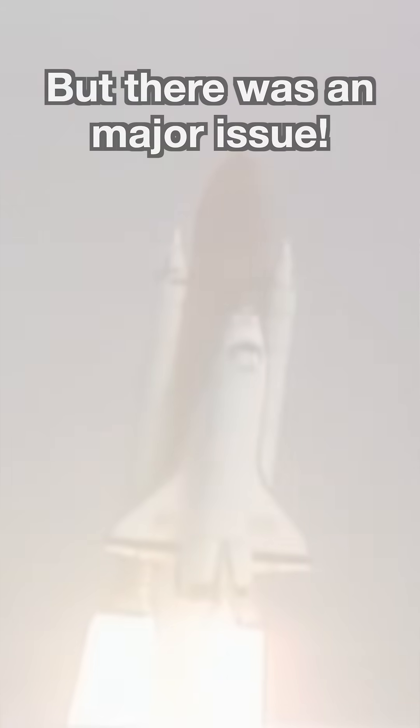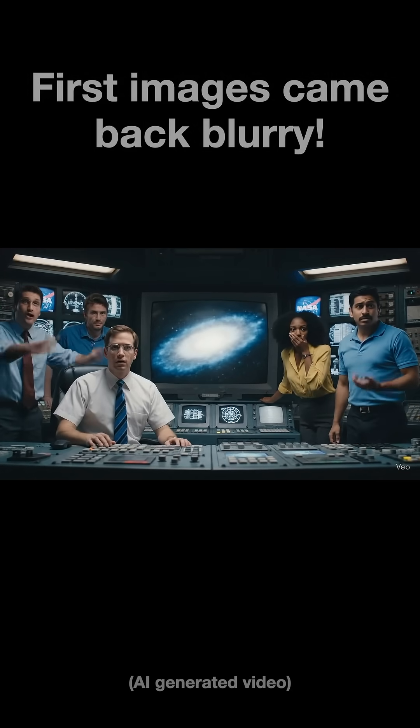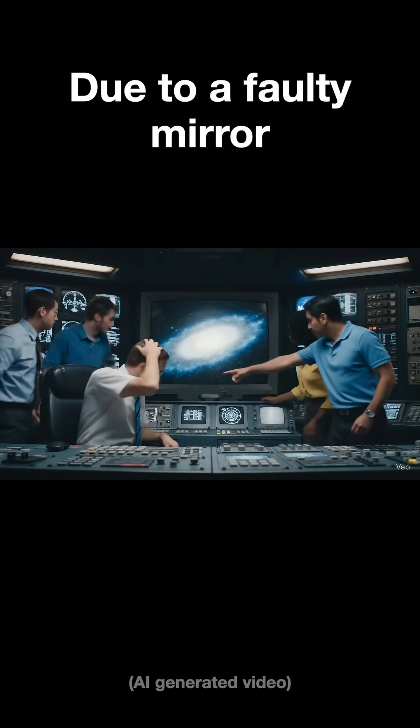But there was one problem. This wasn't just a minor glitch. Hubble was designed to give us clear views of the universe, but it was effectively blind. And the culprit? A manufacturing flaw in its primary mirror.